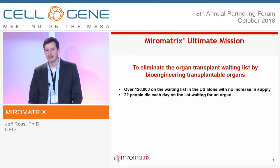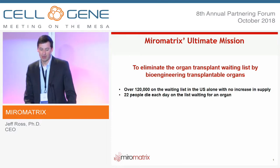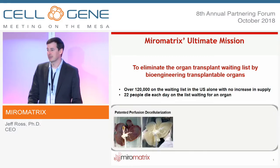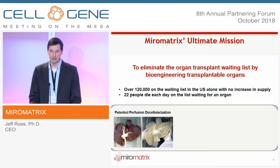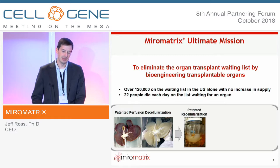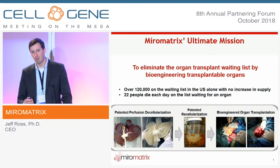We all know there's a tremendous need for transplantable organs and the shortage that exists, but it's always surprising when you see the facts: 22 people die each day waiting for an organ. Our solution to that problem is to bioengineer the organ using our patented perfusion decellularization technology — the ability to take whole organs, cannulate them, perfuse a mild detergent through them, remove all the cellular material, and provide the ideal scaffold, which we then place into a bioreactor, add cells back in, and create that transplantable solution.